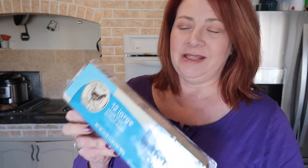The first thing I picked up is two packages of the cage-free market size eggs, size large, the brown eggs. I got two of these because one dozen is going to be hard boiled and the other dozen is just going to be saved for regular eggs, scrambled eggs, that kind of thing.